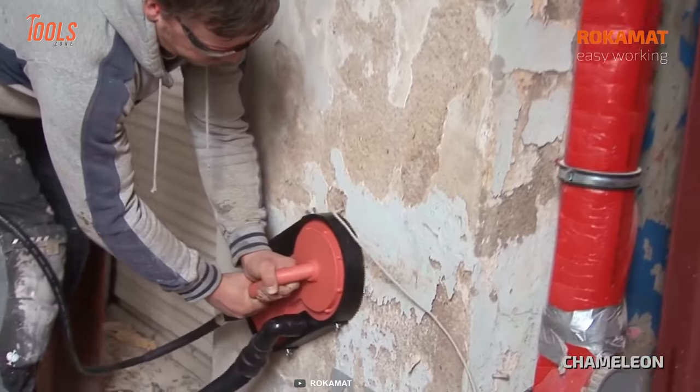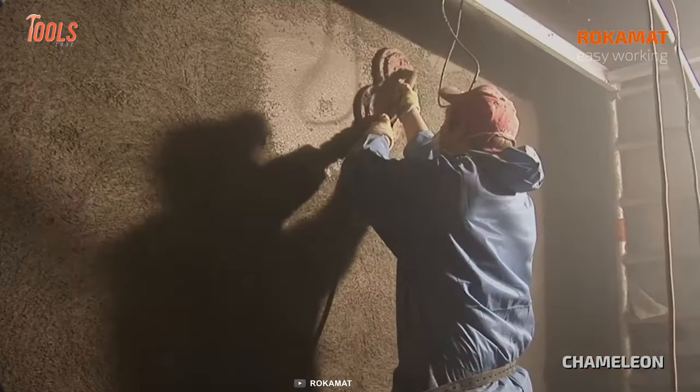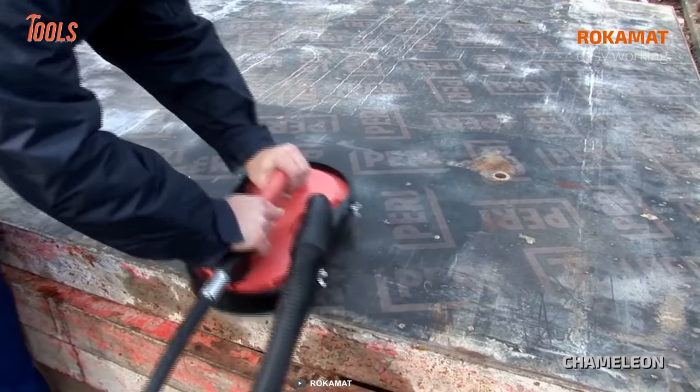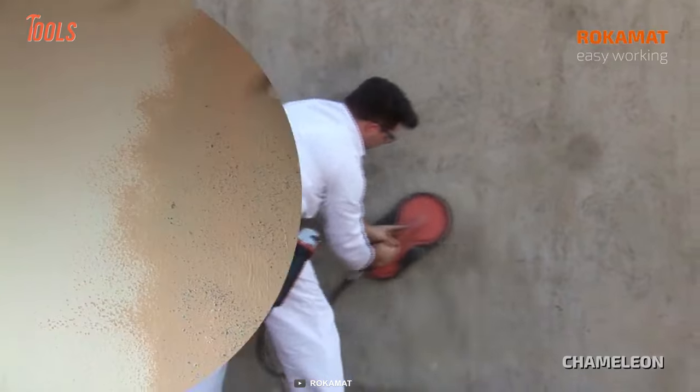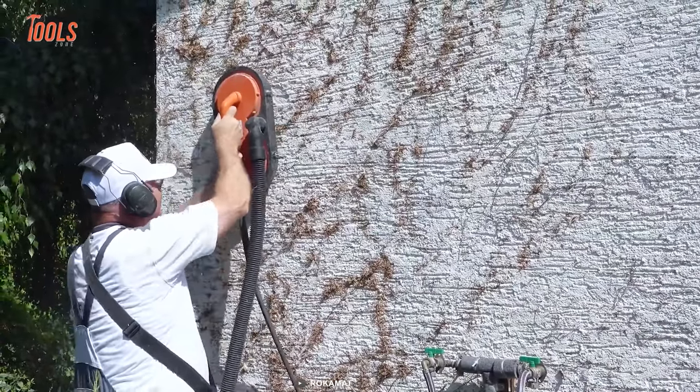Additionally, its polishing capabilities add to its versatility, making it a valuable asset in many projects. This is a must-have toolkit for any professional handyman seeking efficiency, power, and versatility in their work.